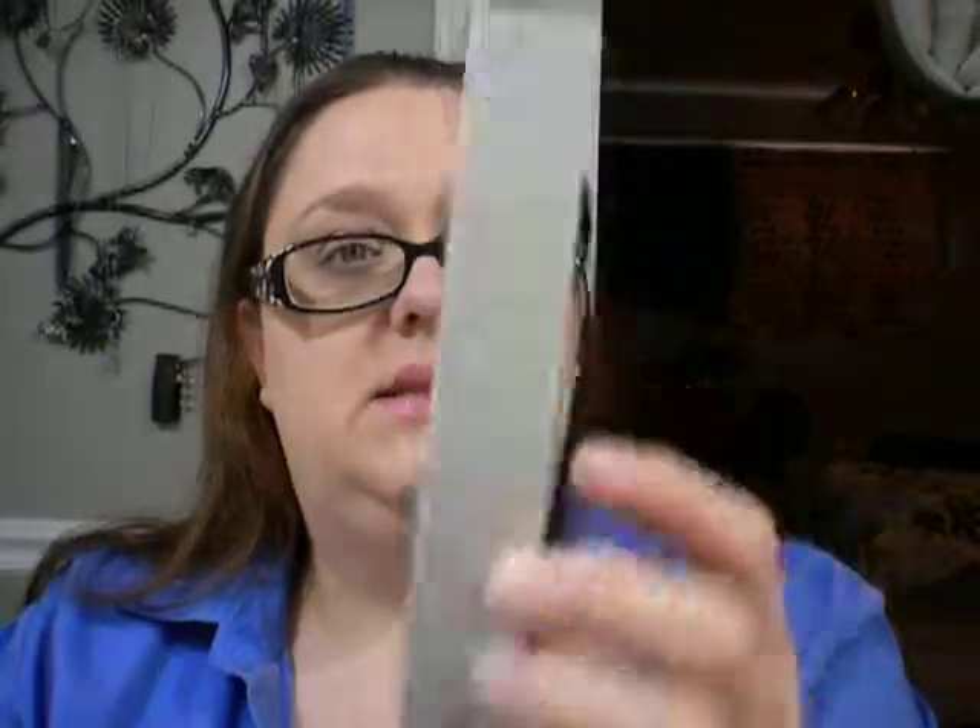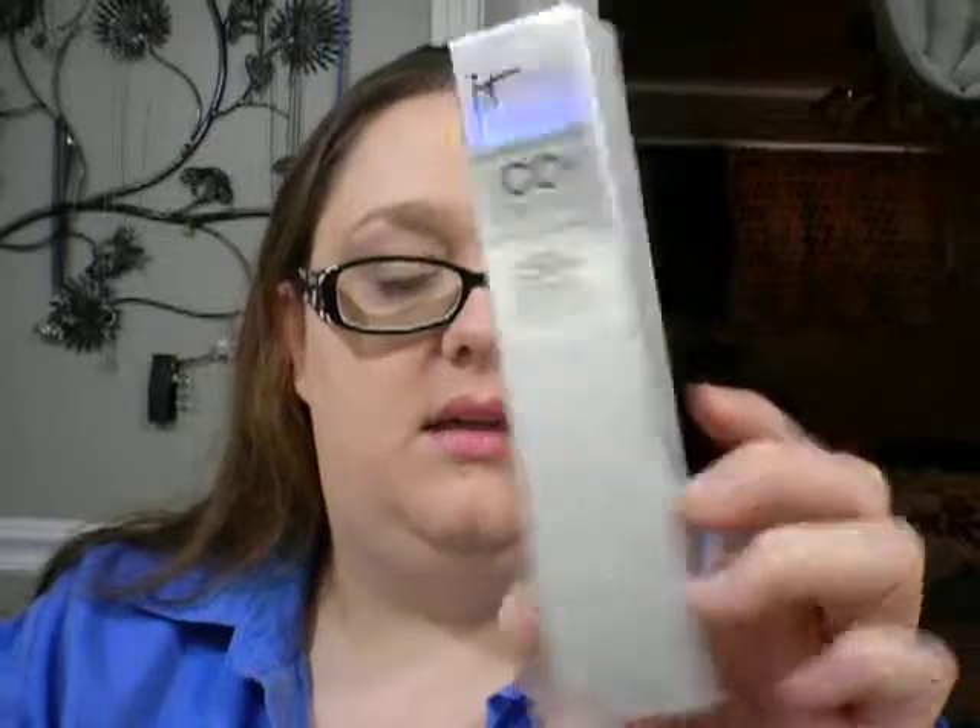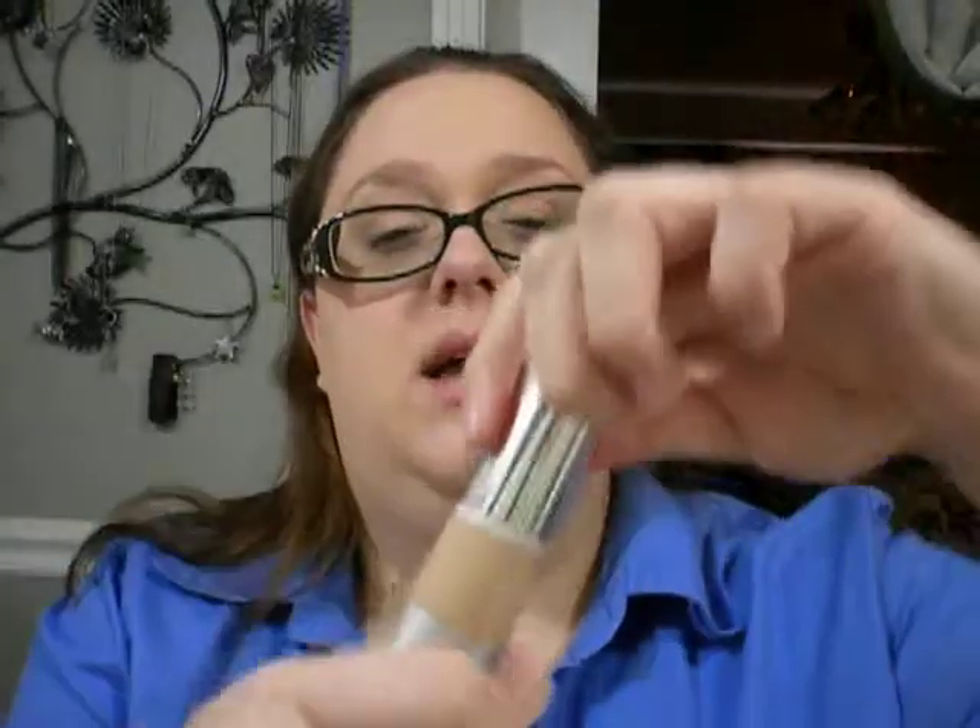The next thing that I got, and the reason I went to Ulta mainly, was to pick up this It Cosmetics Your Skin But Better CC full coverage cream. This is like their BB cream, except the CC kind, which is a similar type of item. And it's got an SPF of 50 in it. I have used it — I'm wearing it today. It's a little darker than I usually wear; it's the light shade, but it's still a little darker. I think it'll be okay though, so I'm probably not going to take it back and get the lighter one. This is what it looks like, and it's got the pump on the top.